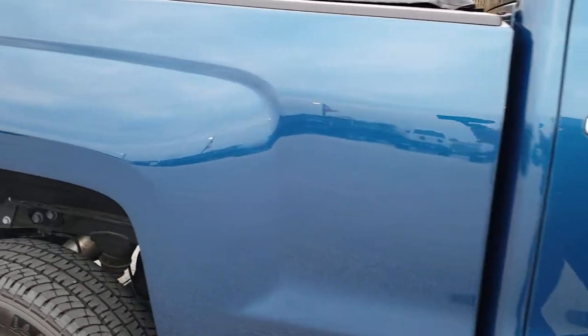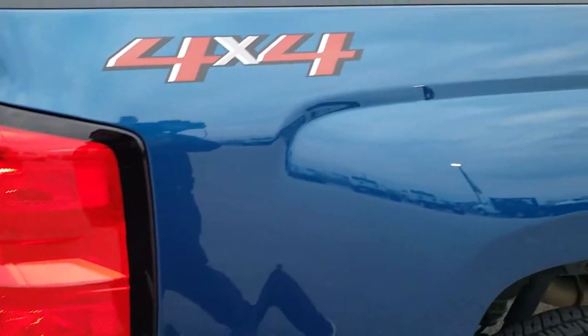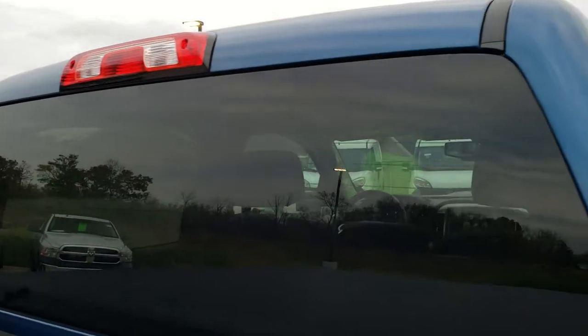We take these HD videos so if you are far away or even if you're close by and just cannot make the trip down, you can still see the truck, hear the truck, and have confidence in the vehicle that you're looking at before you even get here. So that when you do get here, there are absolutely no surprises.